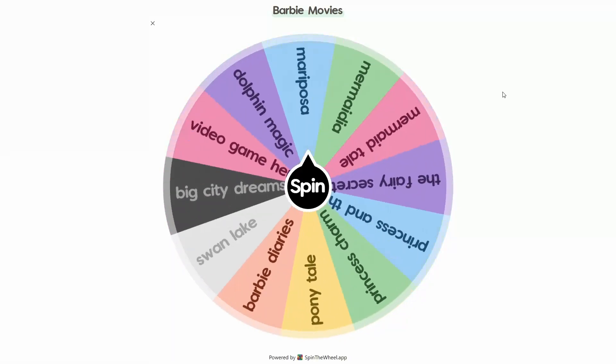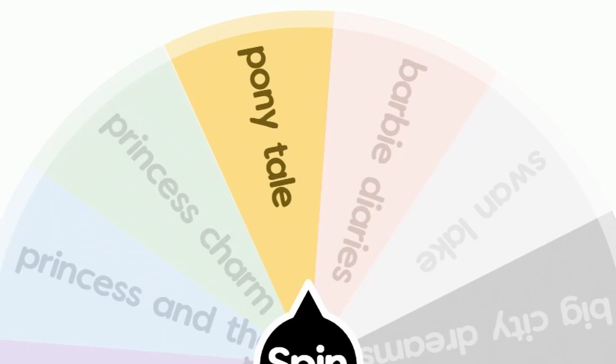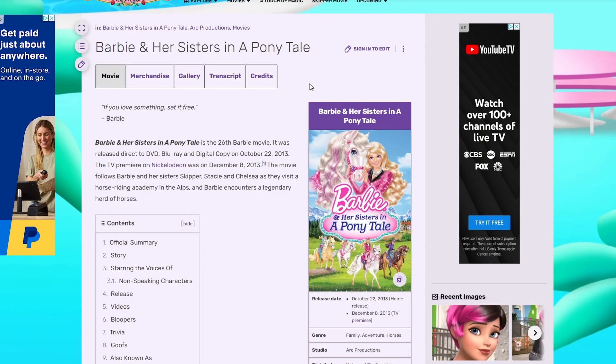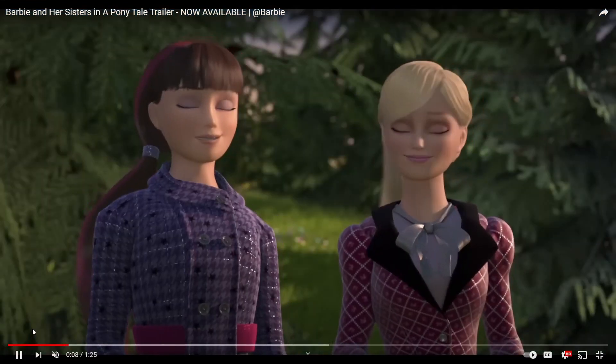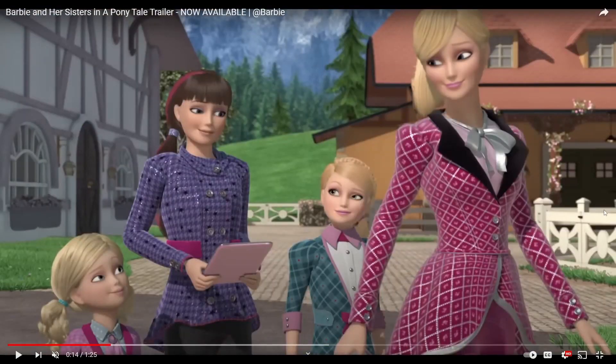Let's spin the wheel and see what we're gonna get for our first one. Ponytail — the movie is actually called Barbie and Her Sisters in a Ponytail. Let's take a look at the trailer for this movie just so that we can get an idea of what they're wearing. Here's a good shot of all four of the sisters and what they're wearing. This movie is about Barbie and her sisters going to an equestrian school.